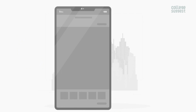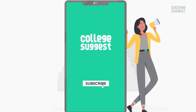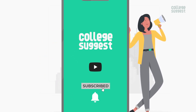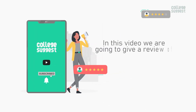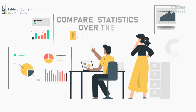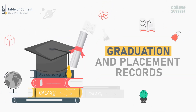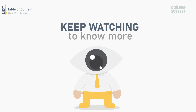This is a post from your favorite education guide, College Suggest — Know your course, know your career. Click on the subscribe button and the bell icon to receive notifications on your favorite courses and careers. In this video, we are going to review IIT Hyderabad for the academic year 2022 and compare statistics over the past three years on student intake rates, courses offered, graduation and placement records, as well as other factors. Keep watching this video to learn more about IIT Hyderabad.